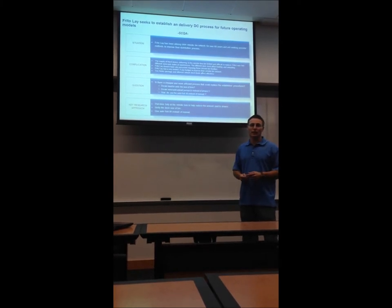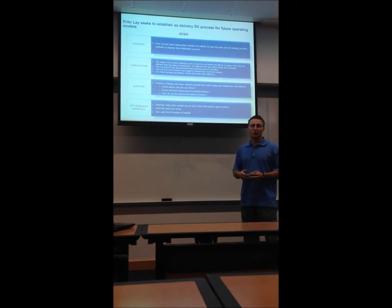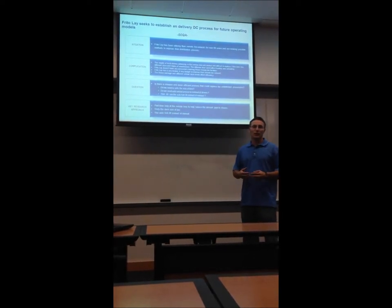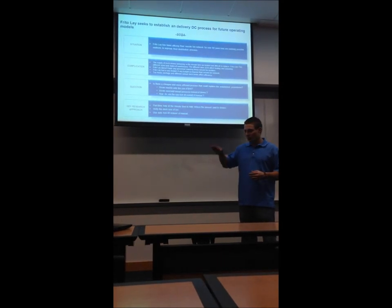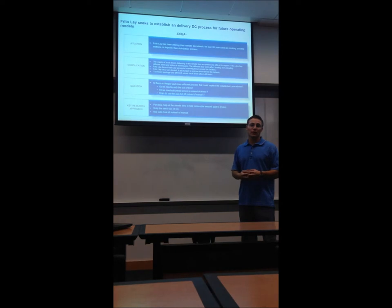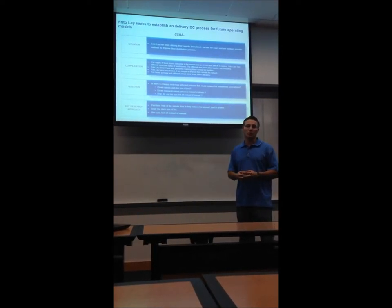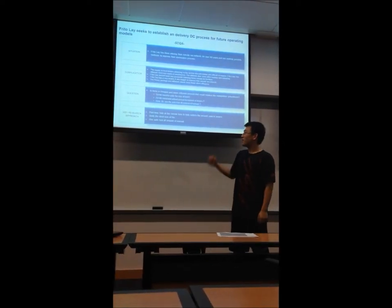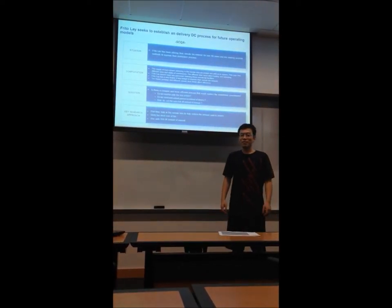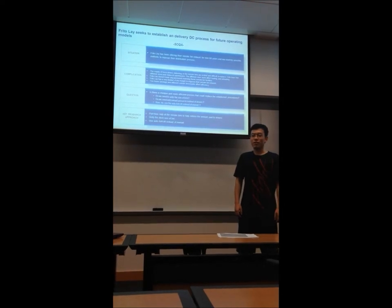Frito-Lay has very limited, if any, resources to help improve their remote bin networks. The two heavy packages regarding loading dock levels also affects the efficiency of moving product from the truck into the remote bin locations. We found both parts of the complication, and based on this analysis we can find the key questions about Frito-Lay.